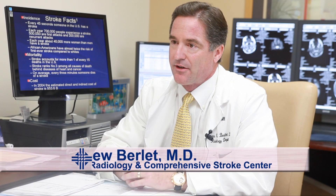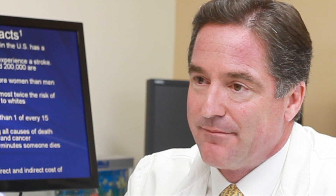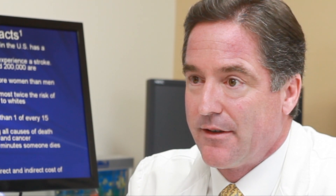Stroke's a real problem. There's about 700,000 in the United States every year and it's a devastating illness that leaves people markedly debilitated. A stroke is defined as any disaster in the head — it can be from bleeding or from a blockage. The brain does not have long when the blood supply is cut off, and the most common type of stroke is where there's a clot to the brain that cuts off the blood supply.